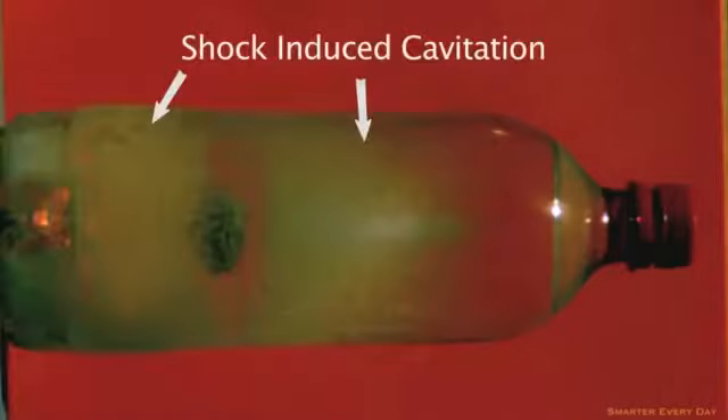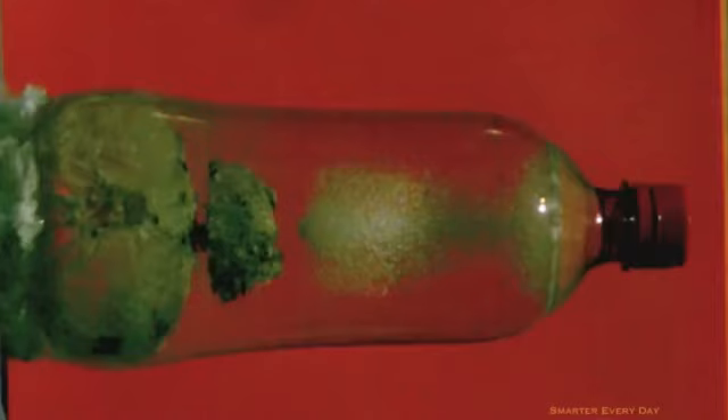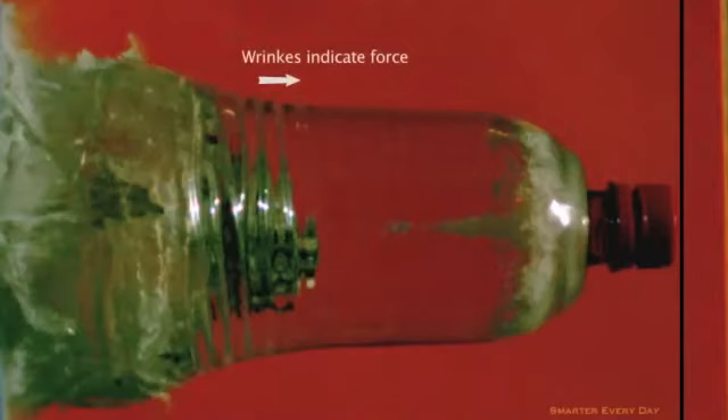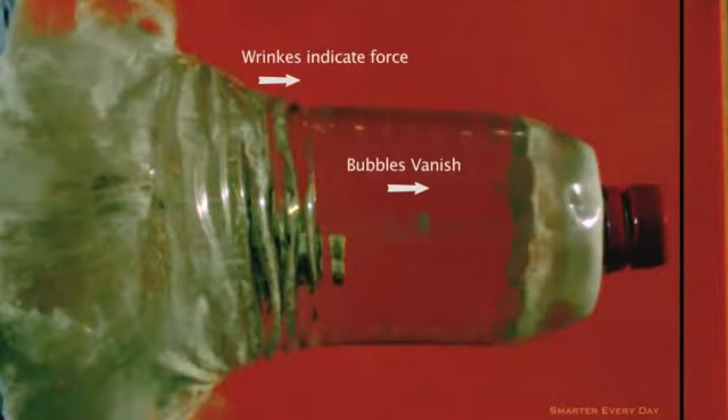Immediately after detonation, we're seeing bubbles all over the bottle. That's interesting, but 150 microseconds later on the next frame, all the bubbles seem to be confined in one area. Basically, the shock waves are bouncing off the sides of the cylindrical bottle on the inside, and they're bouncing back toward each other and then interfering with each other and creating a low pressure spot. I think that's pretty cool because you can already see the cap beginning to suck in. On the next frame, you can see what I call the wrinkly grandma leg effect. I think it's pretty interesting that the bubble is collapsing from the left to the right, which might mean that's a compression wave going towards the front of the bottle.